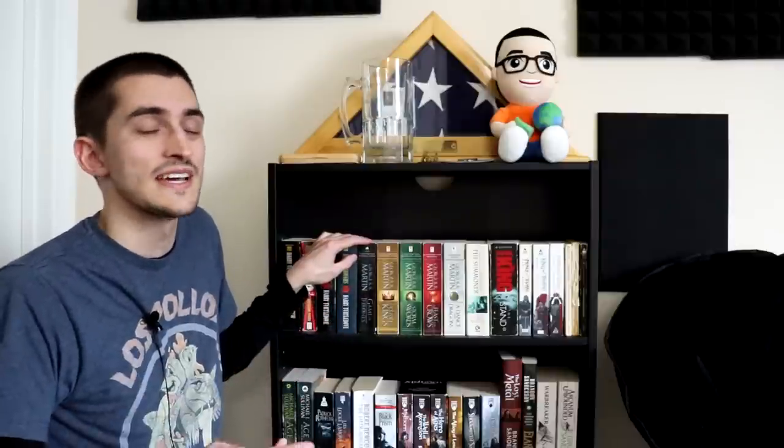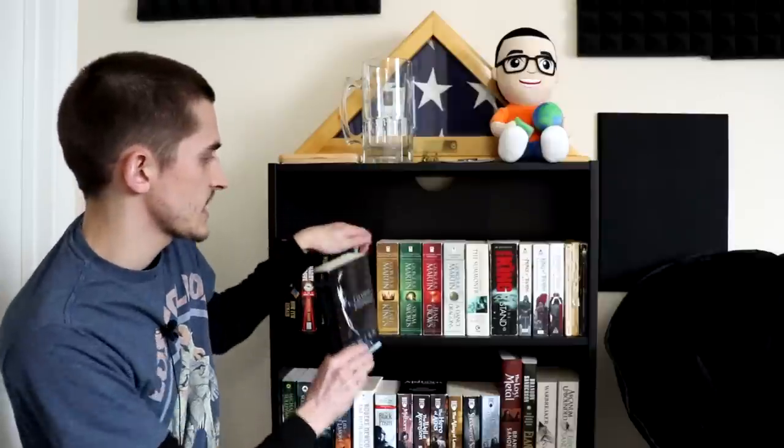There's also another series called the American Empire series, which covers the interwar period and the rise of fascism, and then Settling Accounts covers World War II. I have read those but I don't own them. And then we have Game of Thrones, the whole Song of Ice and Fire series right here.